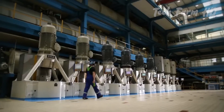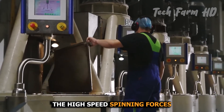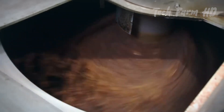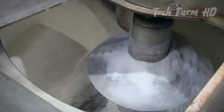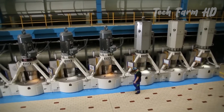Once the sugar crystals have formed, the mixture of crystals and syrup is spun in a centrifuge. The high-speed spinning forces the syrup away from the sugar crystals. The molasses is collected separately, while the sugar crystals remain.